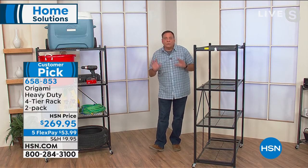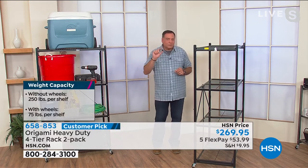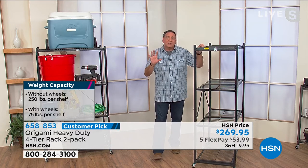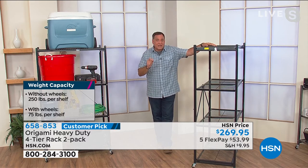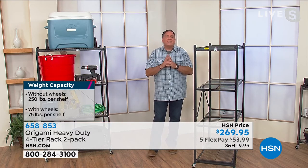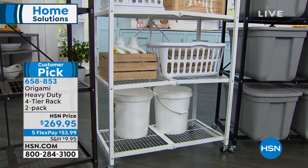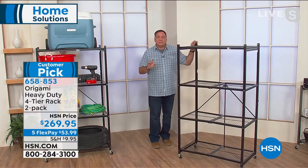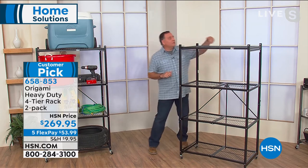If you put the wheels on, it raises the rack three inches off the ground and we recommend limiting weight to 75 pounds per shelf — still 300 pounds total you can move around. Without wheels, you can go up to the maximum 250 pounds per shelf. With four shelves, that's 1,000 pounds. You're getting two of them today — that's a full ton of storage. Without wheels they're 60 inches tall, 63 inches with wheels.